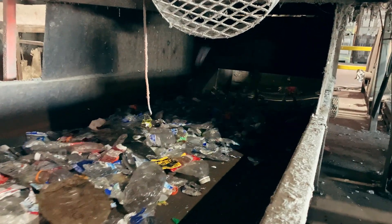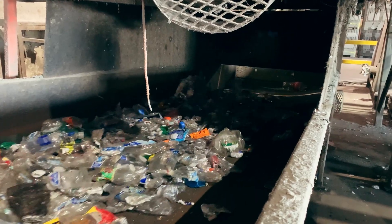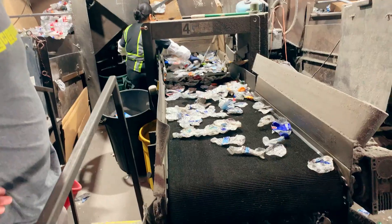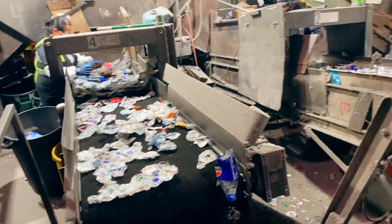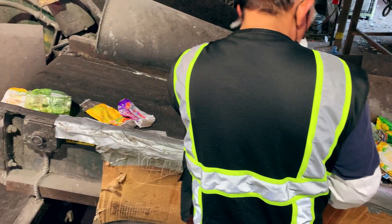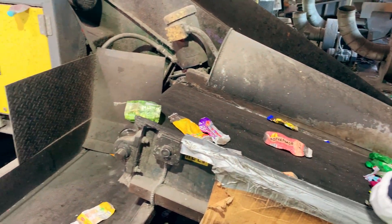At this processing center, the bottles are examined as they go down the line, and any items that aren't supposed to be there are pulled out to be recycled separately. This might be that occasional milk jug or soda can I mentioned earlier. These workers are on the lookout for anything that is a different type of material or even a different color.